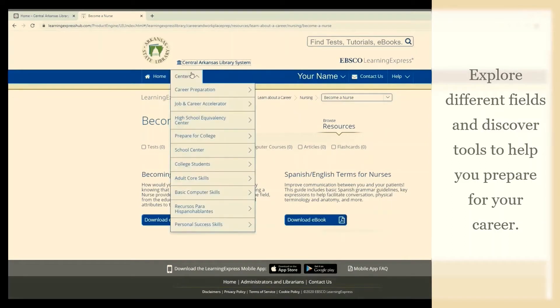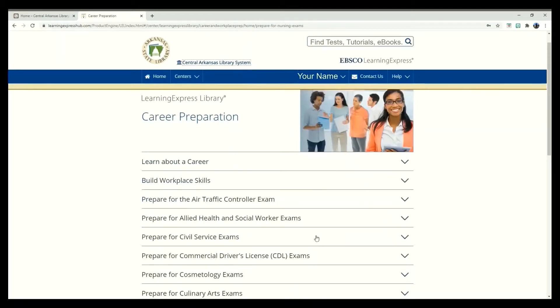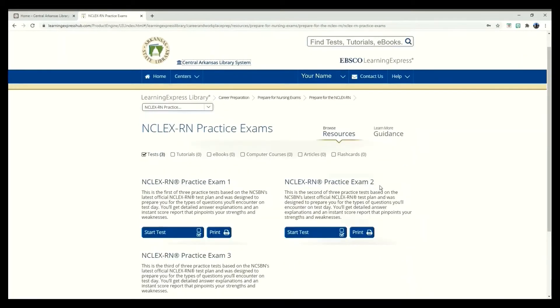Back in the center's drop-down menu, I want to click on Career Preparation. This time, let's go to Prepare for Nursing Exams. Here we can see the available practice tests, e-books, flashcards, and other study tools available for free with your CALS Library card.